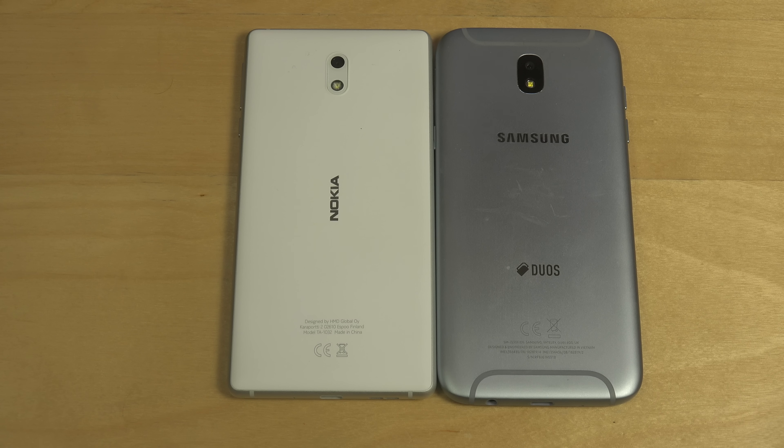Hey guys, so today I want to do a quick speed test between the Nokia 3 and the brand new Samsung Galaxy J5.